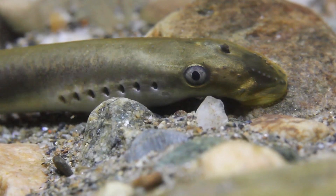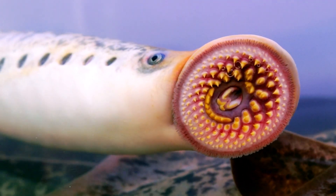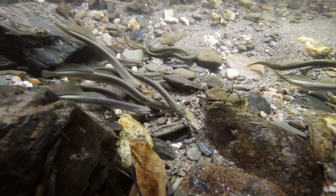First, we have the jawless fish – the old-timers, like lampreys and hagfish. These guys have been around for ages and they don't even have jaws. Instead, they use a suction method to consume their food.